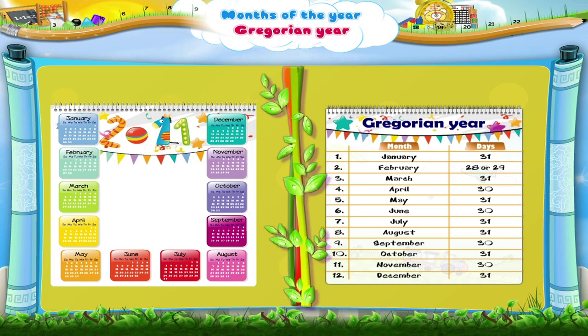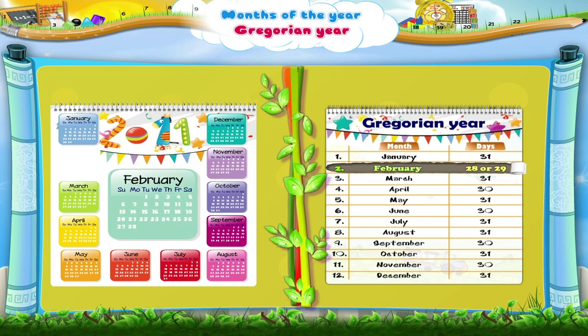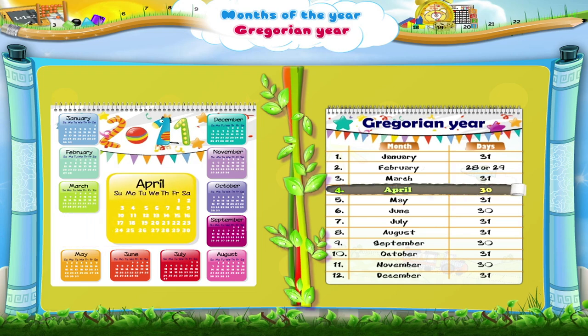The first month of the Gregorian year is January. It has 31 days. Next comes February with 28 or 29 days. March is the third month of the year with 31 days. The fourth month of the year is April with 30 days.